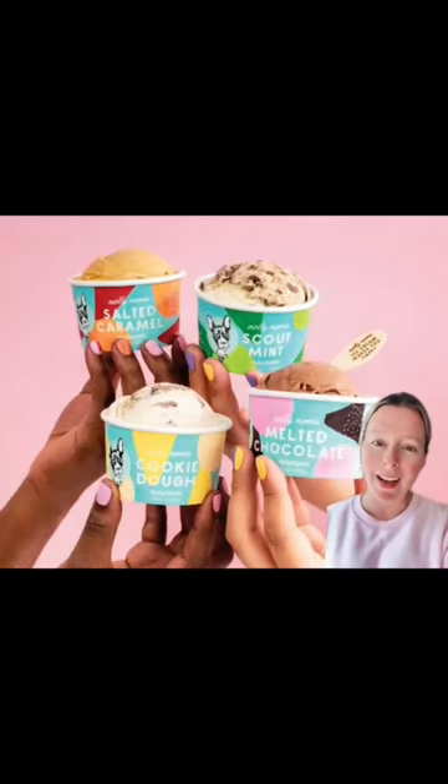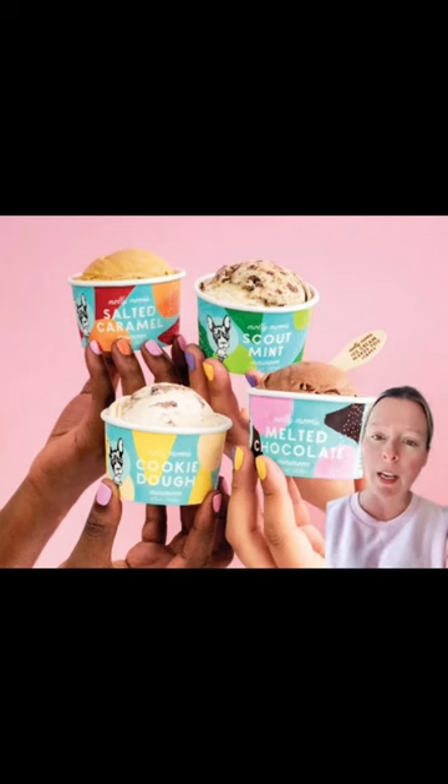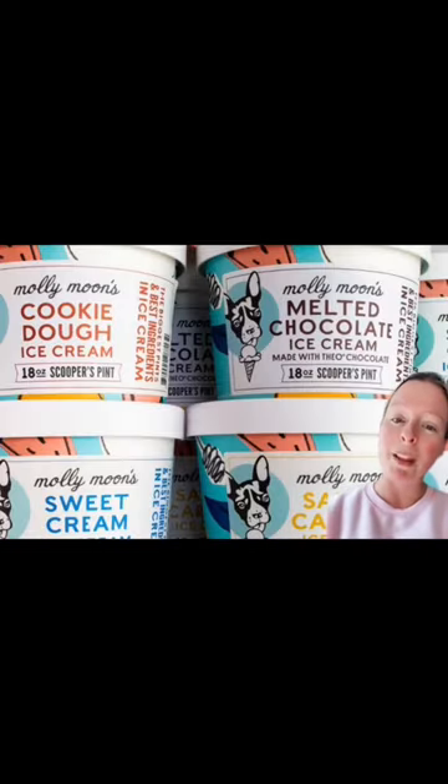I found this image online and I love the different types of packaging that they have. They're fun, they're vibrant, they're colorful, and it really plays up with their branding. Here are a few more images of Molly Moon's Ice Cream. Follow me for more e-commerce tips.